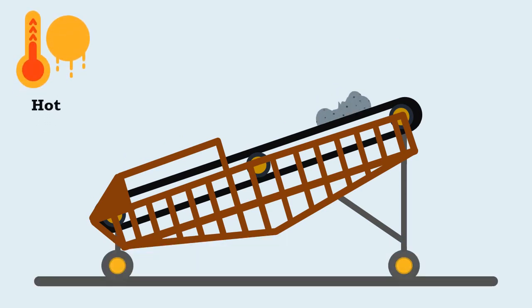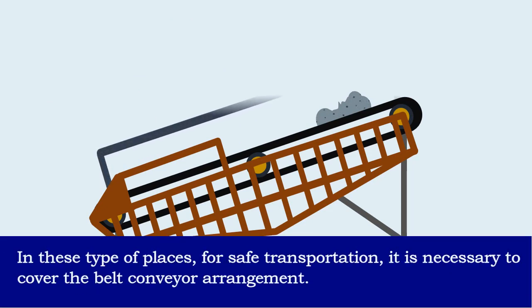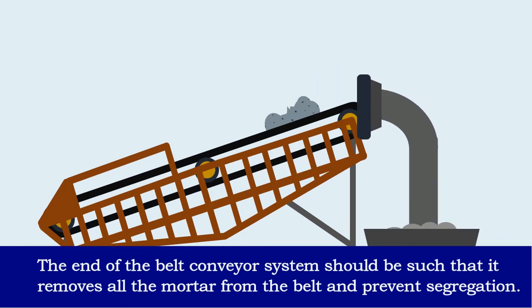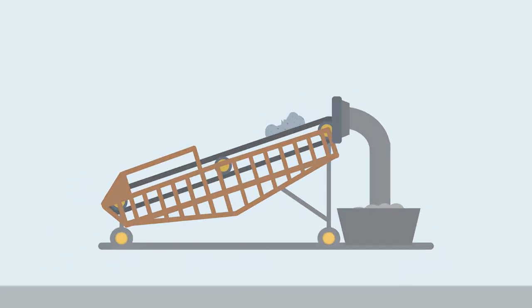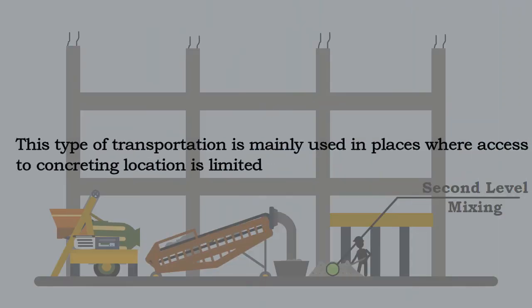Particularly in hot, dry, or windy weather conditions, it is necessary to cover the belt conveyor arrangement for safe transportation. The end of the belt conveyor system should be designed to remove all mortar from the belt and prevent segregation. In this type of transportation, it is necessary to do second-level mixing at the end of delivery before placing the concrete. This method is mainly used in places where access to the concreting location is limited.